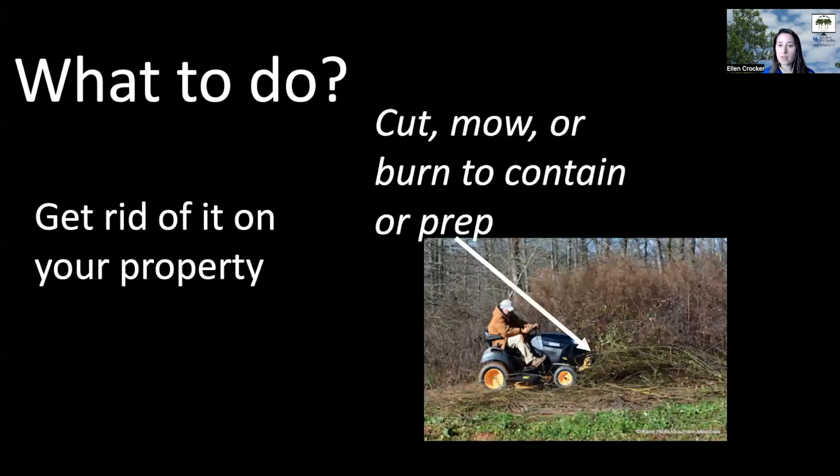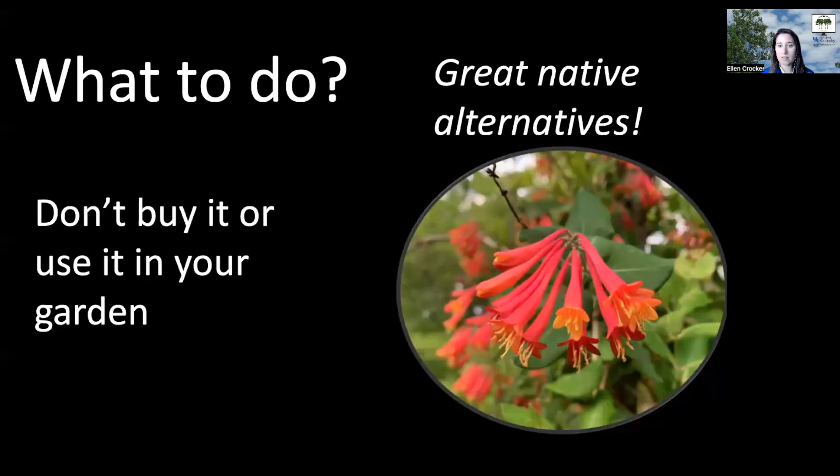Another option, if the area is accessible, is to prevent Japanese honeysuckle from setting seed by mowing it. Just note that won't kill the underlying root system, so it's going to keep coming back. Cutting, mowing, or burning can contain or prep the area, but that's probably not going to eradicate it long term.